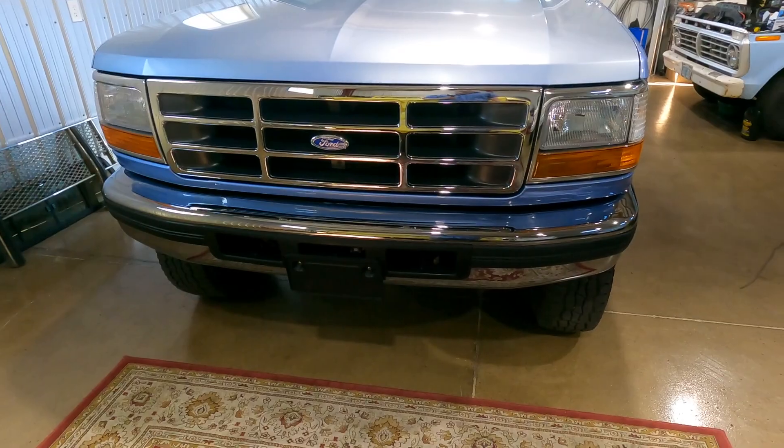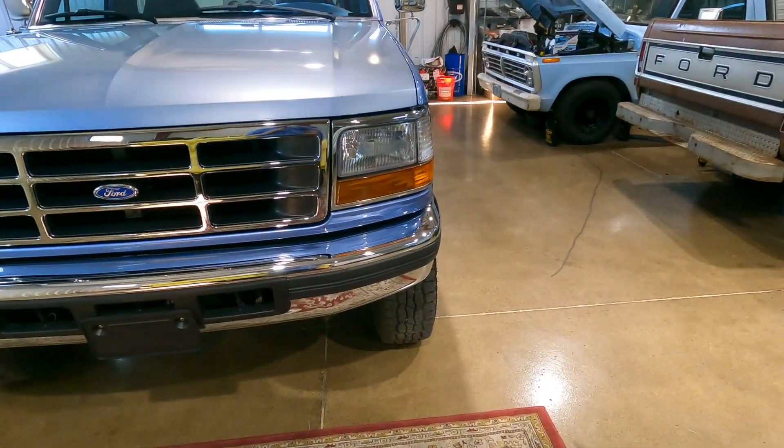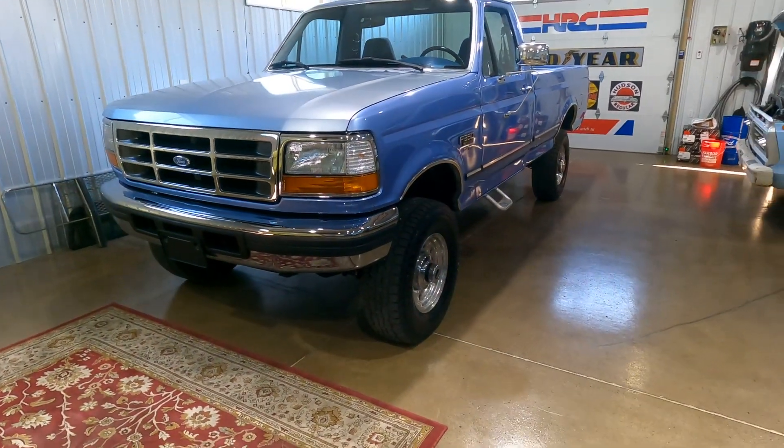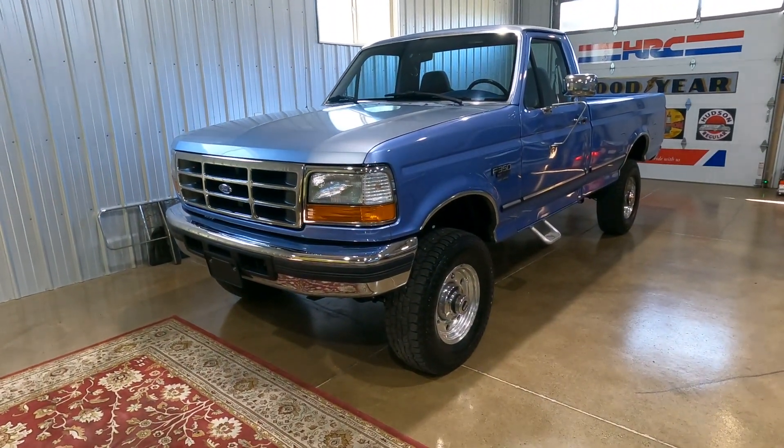We updated the lighting — we put a new grille on, new headlights and turn signals, and on the back side we did rear tail lenses too.